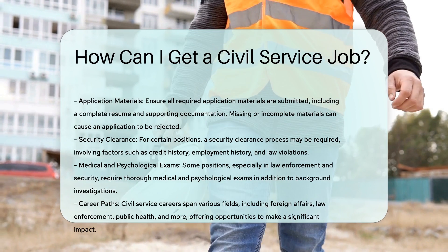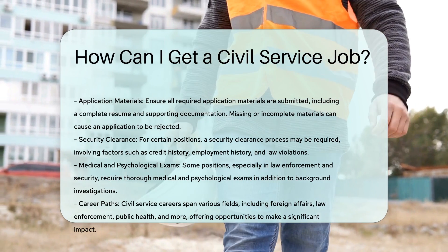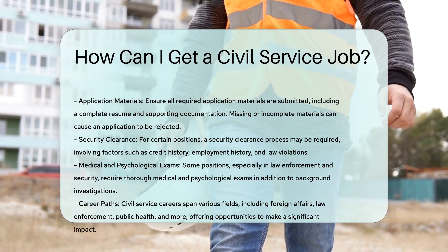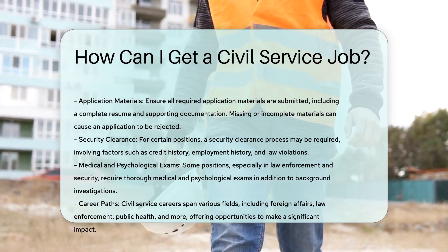Diversity and inclusion. The civil service values diversity and inclusion, aiming to ensure policies and services reflect the needs of diverse communities. This commitment can make your career in civil service both rewarding and impactful.